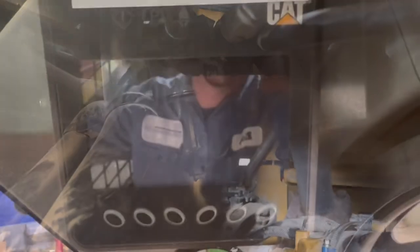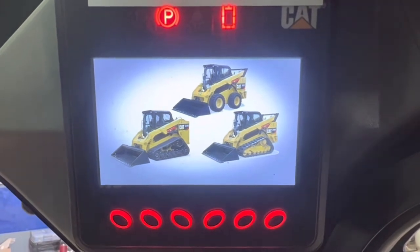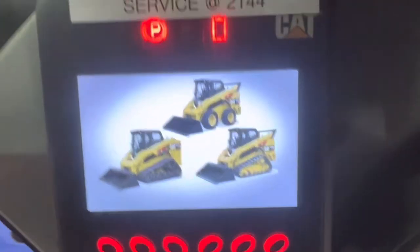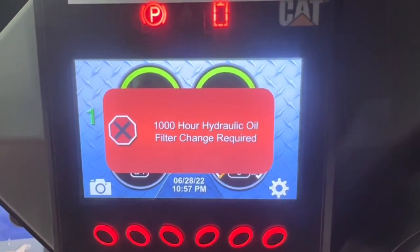Pretty easy to change. It's a 30 millimeter to spin it off the bottom. But also you have to go in here and clear it in the monitor itself. So I'll walk you through the steps here.